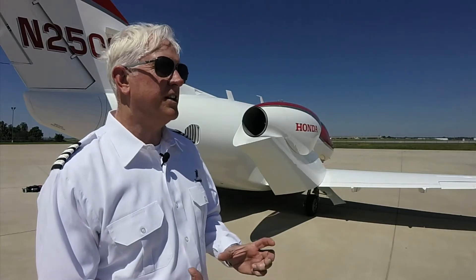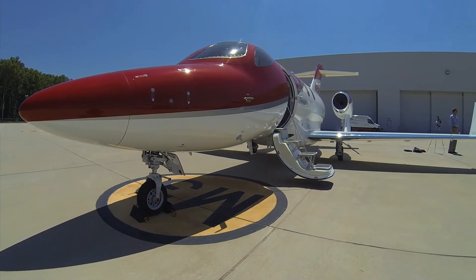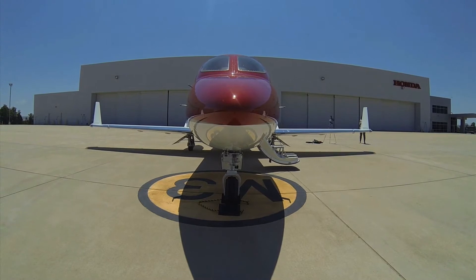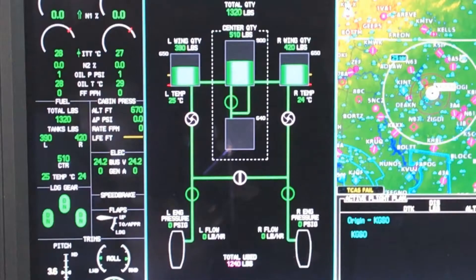As far as structure goes, the airframe is a composite material. We do have aluminum wings and an aluminum tail. For the fuel system, the wing holds two fuel tanks in the main wing and a center tank. We also have a bladder tank.